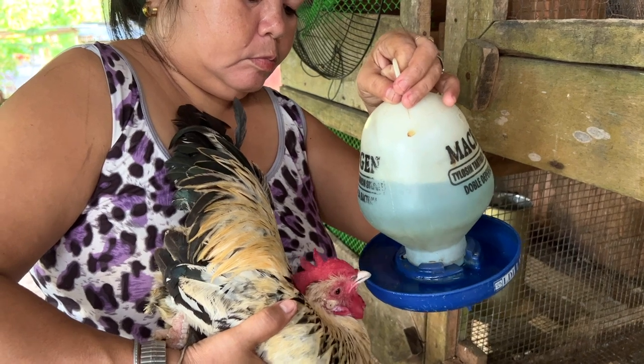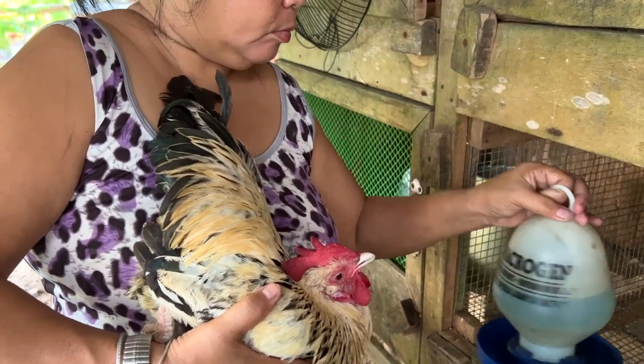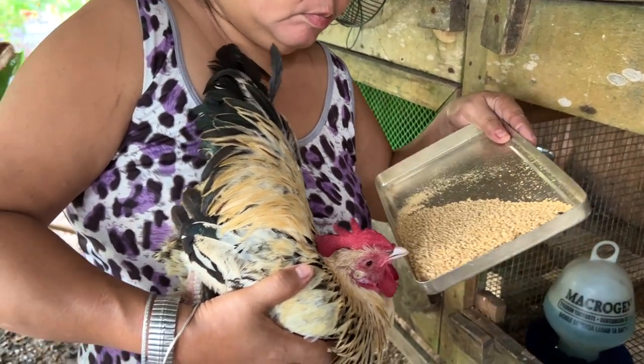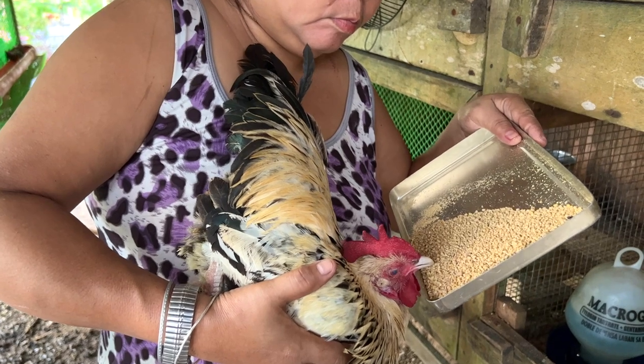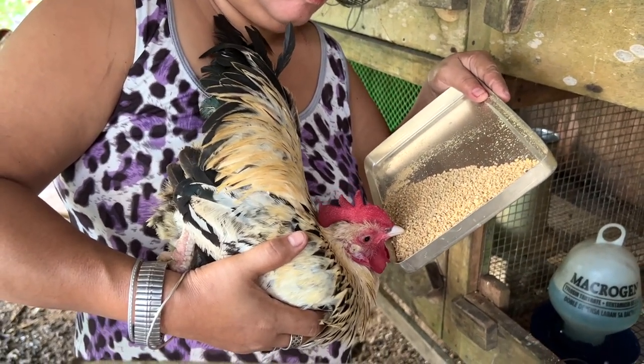This is how we feed and give water to Tam Tam, because Tam Tam is not feeling good. When she eats, her neck rolls like that so she can't eat properly without assistance.